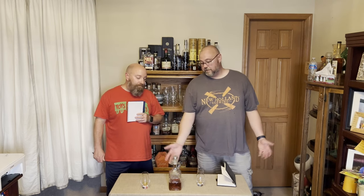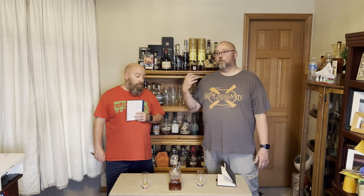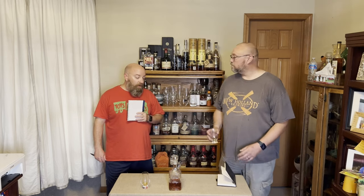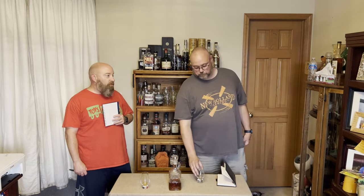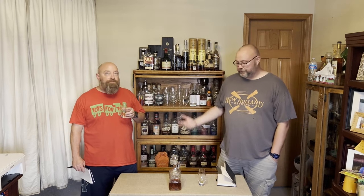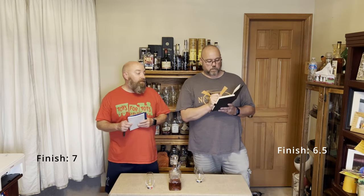Neither one of these — Antique 107 is at 107 proof — so it's not like you're getting that 120 or 130. I would say this is probably around 100 proof, maybe a couple points ahead of a hundred based on the math. The Weller 12 is 90 proof, so it's going to be somewhere between 100 and 107 and it drinks that way — it drinks like a hundred, give or take. For the finish, I'm going to give it a 6.5. I gave it a seven.